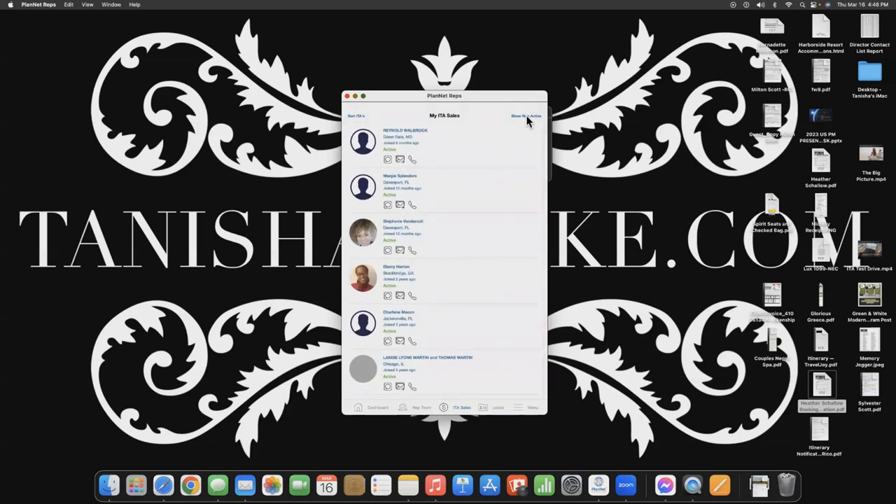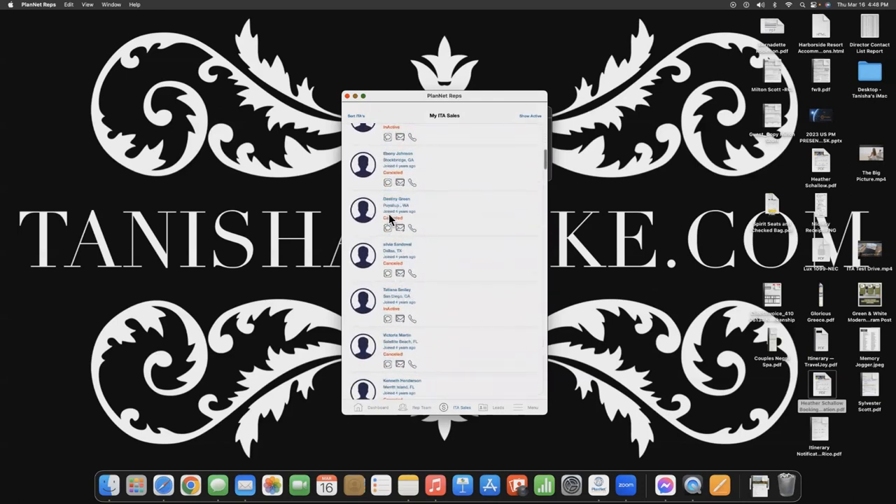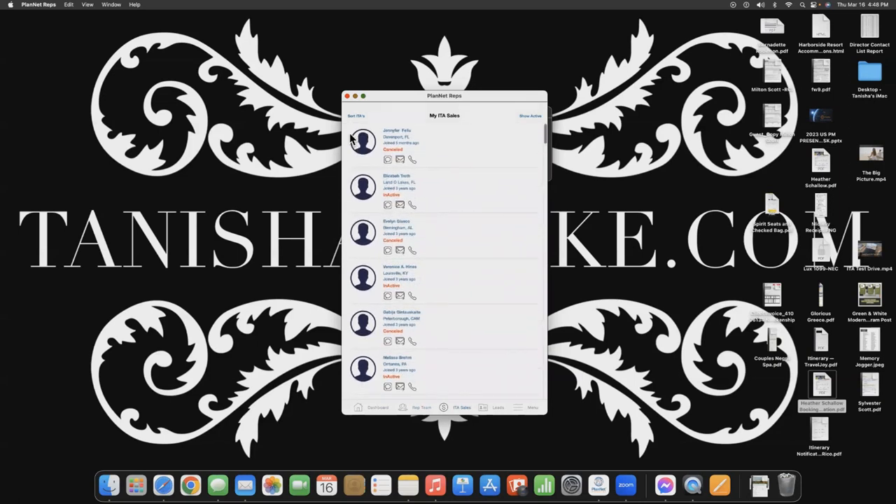If you click on Show Non-Active, this is going to show you the people who have canceled, are inactive, or quit their business. Maybe you want to reach out to some of these people and say: hey, we're going into momentum — I know this wasn't right for you before, but you should come back and take a look because we're doing some big things and I don't want you to miss it. You can call, text, or email them right from the mobile app.